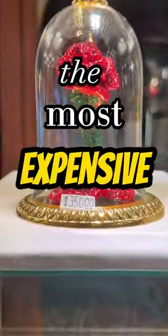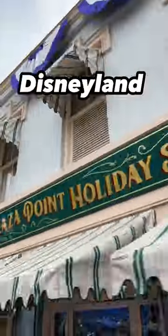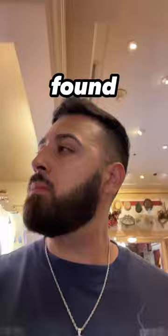Today, I'm finding the most expensive item at Disneyland, and you're not going to believe how much it costs. With Disneyland having hundreds of stores, I had to get started quickly, and I couldn't believe what I found.